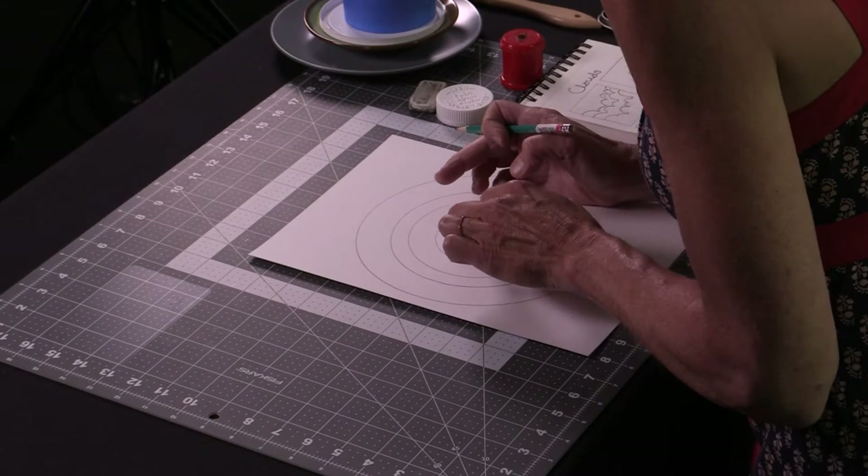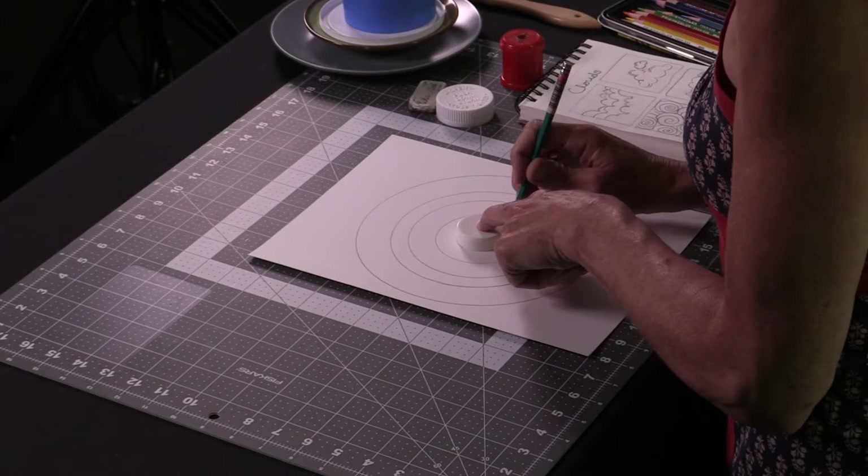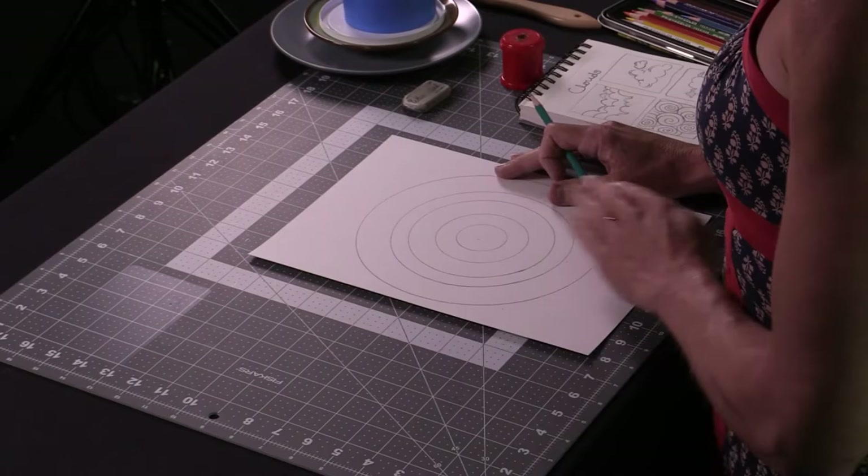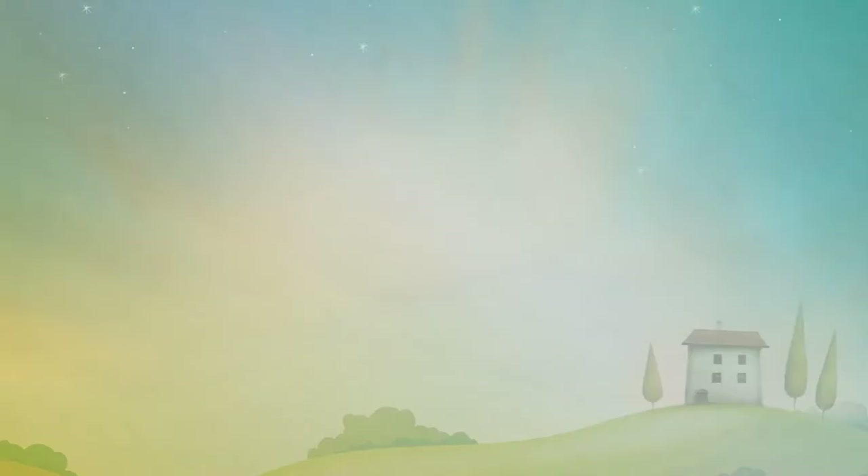Finishing the circle. We are done! Good job, guys. I'm going to let you catch up — try your hand at it and we'll meet back here and finish it up.